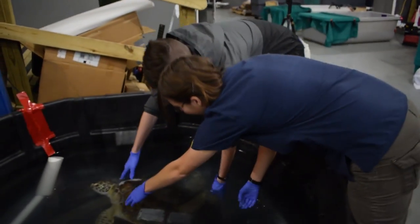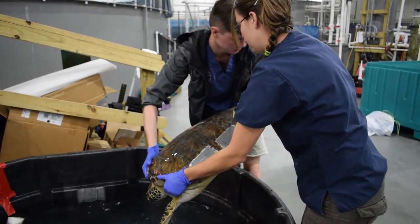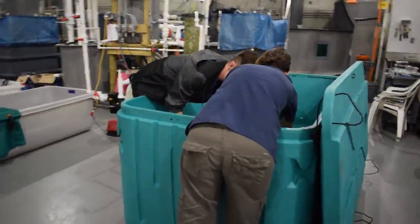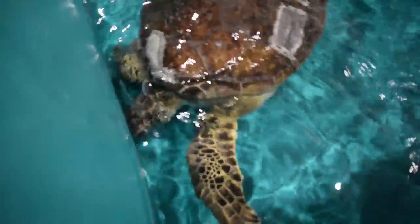They called us on Wednesday of last week, and then Thursday we finalized arrangements and they came up on Friday. A seven-hour journey took 12 hours for them to get here because of all the other evacuations. They were bringing all the animals that they had at their facility, because they had to completely shut down their facility in the evacuation process.